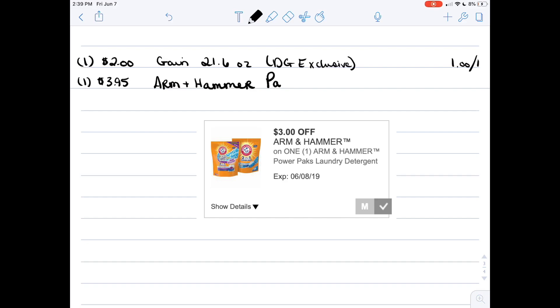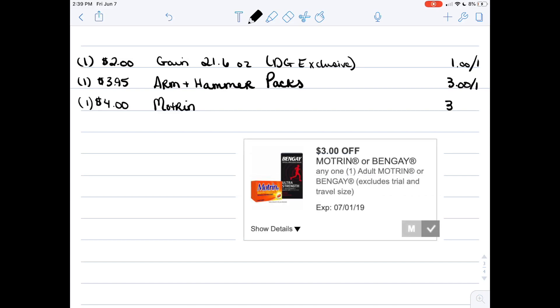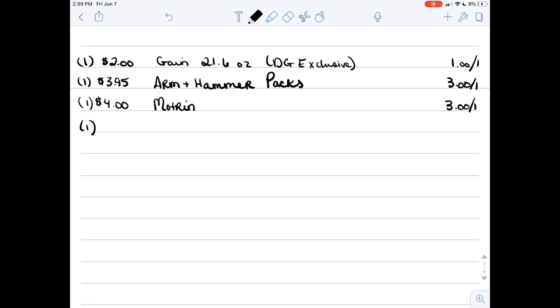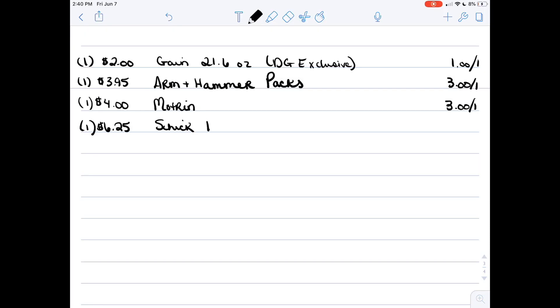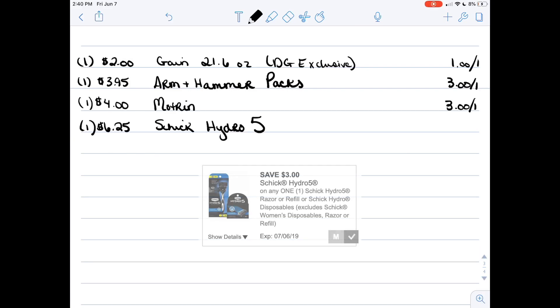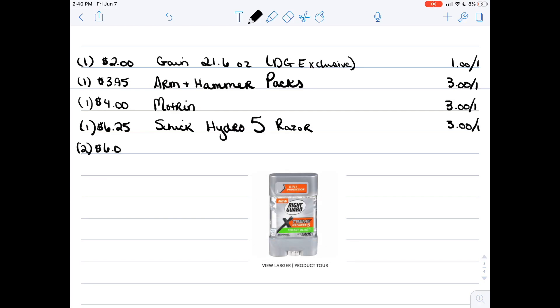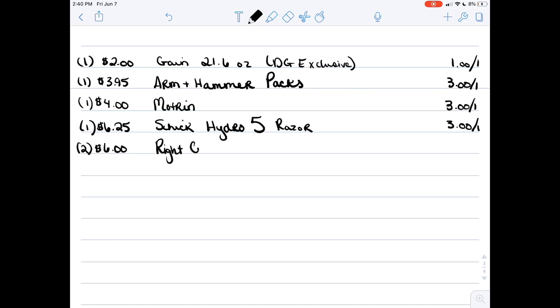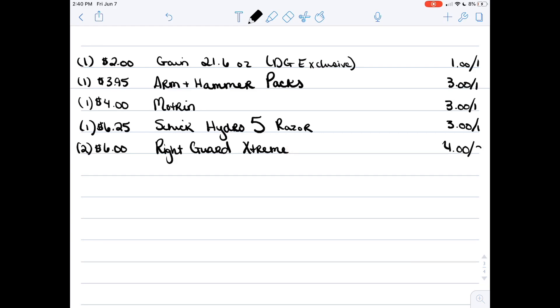There is a three-in-one and a two-in-one — the two-in-one has more packs but I like the three-in-one. The next item is Motrin 24 count — we have a three dollar off one coupon for that, and it's for either Motrin or Ben Gay. Then there are the Schick Hydro 5 disposable razors for six twenty-five — we have a three dollar off coupon for those. All of those are digital coupons, except for the next item: two Right Guard Extreme Deodorants for six dollars total, with a four dollar off two coupon from the 6/2 RetailMeNot.